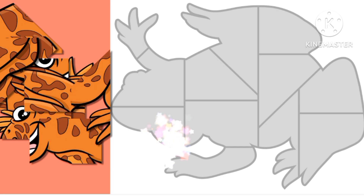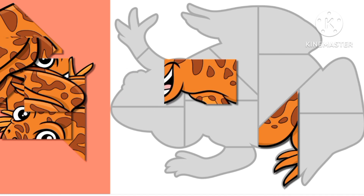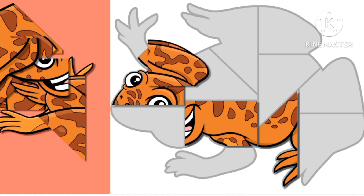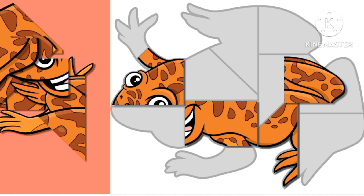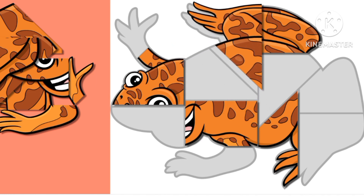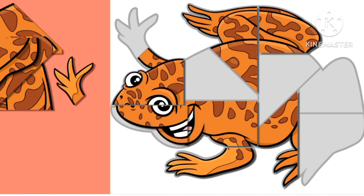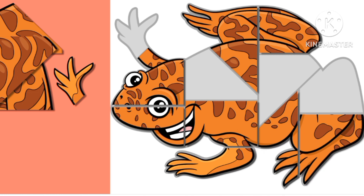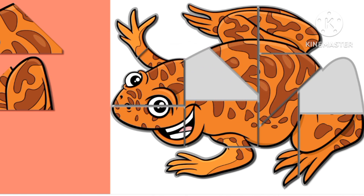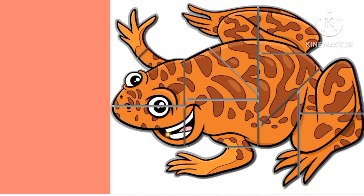Now, what animal is this? It looks strange. Can you guess what it is? It has brown skin. Where should we put this? Up there. It looks like it has some patterns. It has follies. A mouth. Who are you? Can you guess it? One, two, three. I know. It's a frog. Brown frogs.